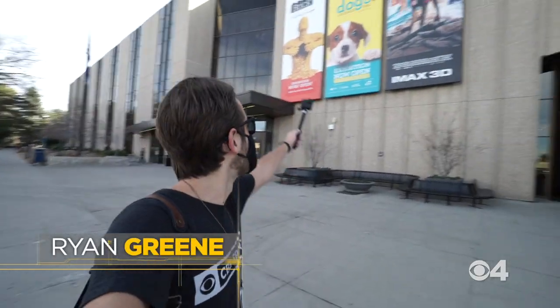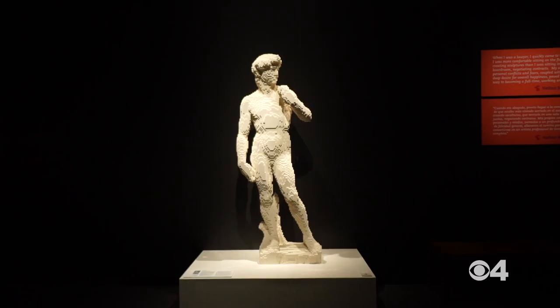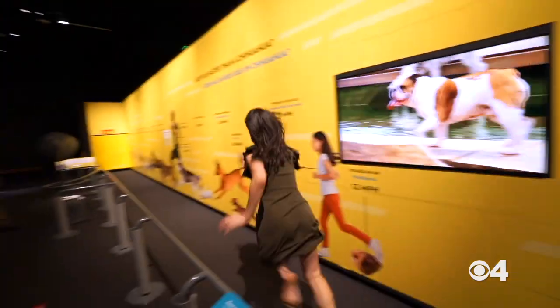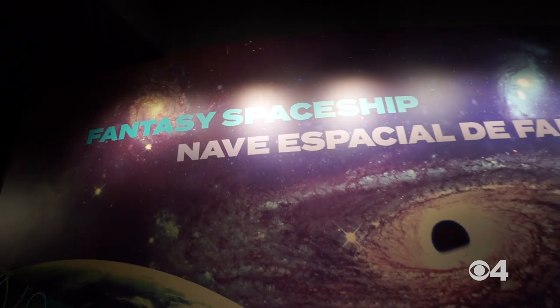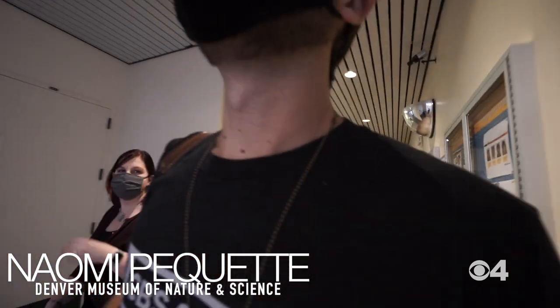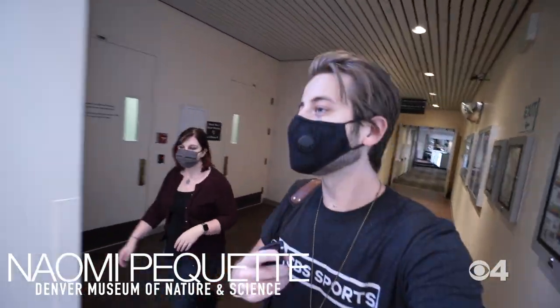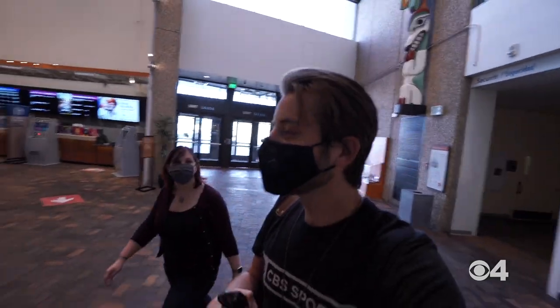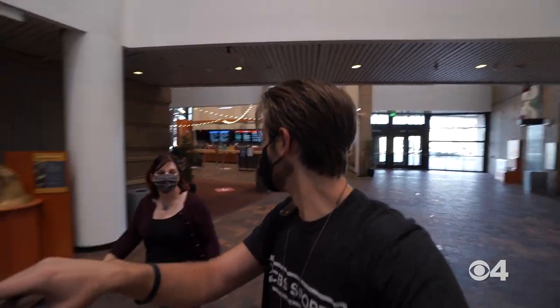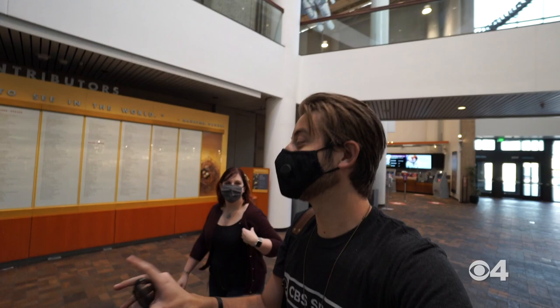I am at the Denver Museum of Nature and Science. I have been here for Art of the Brick — that was awesome — and for A Dog's Tale — that was awesome too. But today I'm here for the Space Odyssey exhibit. It's not exactly a new exhibit, it's their updated exhibit. I'm a huge space nut so I was very familiar with the old exhibit, and I'm very excited to see all the new and updated things.